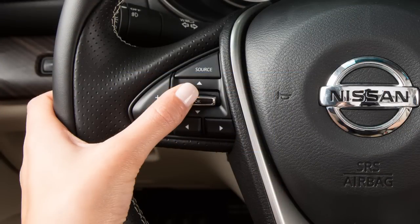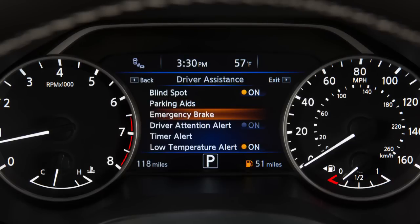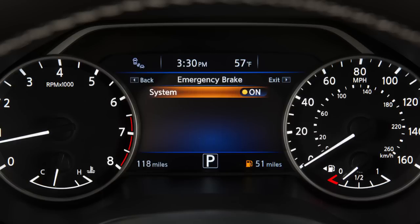Press the up or down arrow button to select Driver Assistance. Press the OK button. Select Emergency Brake and press the OK button. Select System and press the OK button to toggle the system on or off.